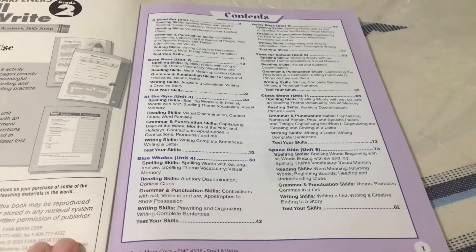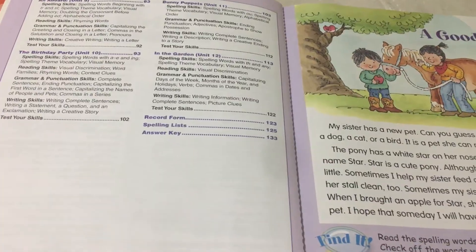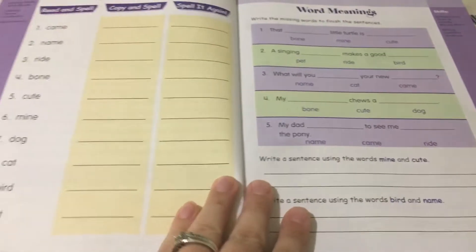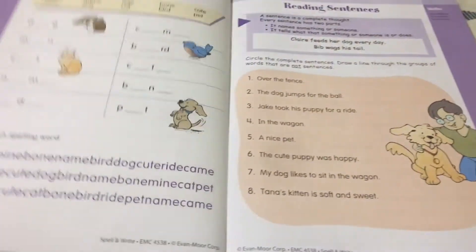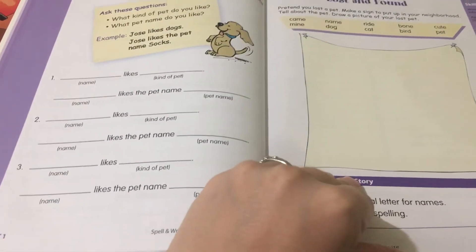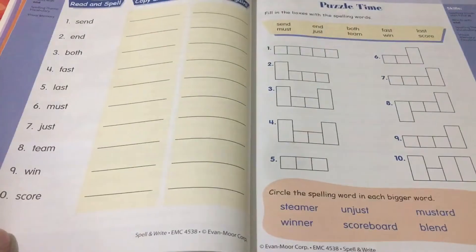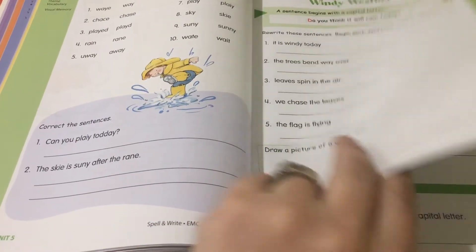You have your table of contents here. They start out with stories and very simple spelling words. Then they always have a list of the spelling words, and you will do other activities that have to do with those spelling words. As the workbook goes on, the spelling words become a little bit more complex.